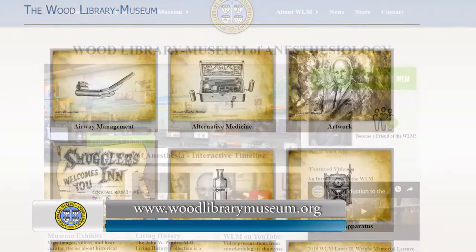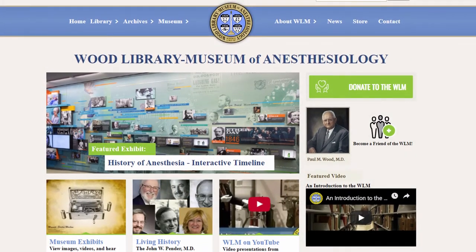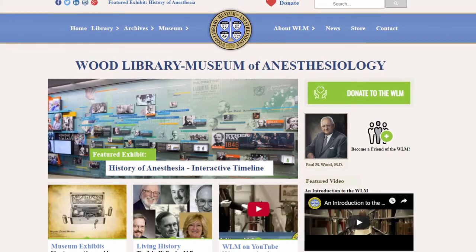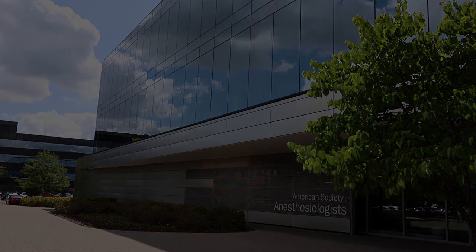selected interviews of anesthesiologists and others important to the anesthesiology profession, and a growing social media presence as well. And we invite you to come to the Wood Library Museum to visit us in person with an advance appointment. Thank you.